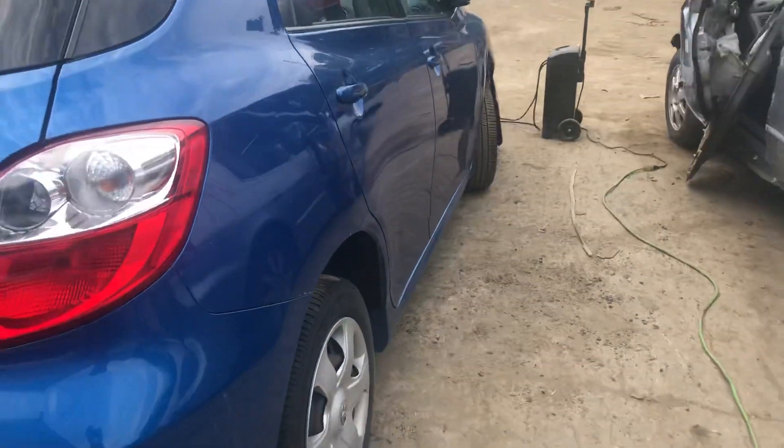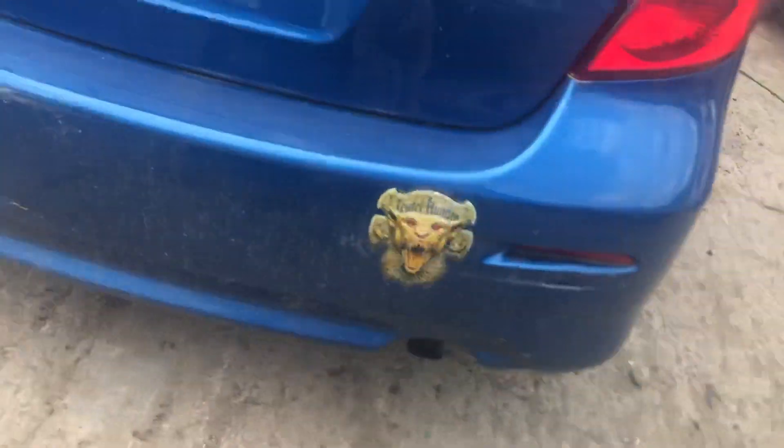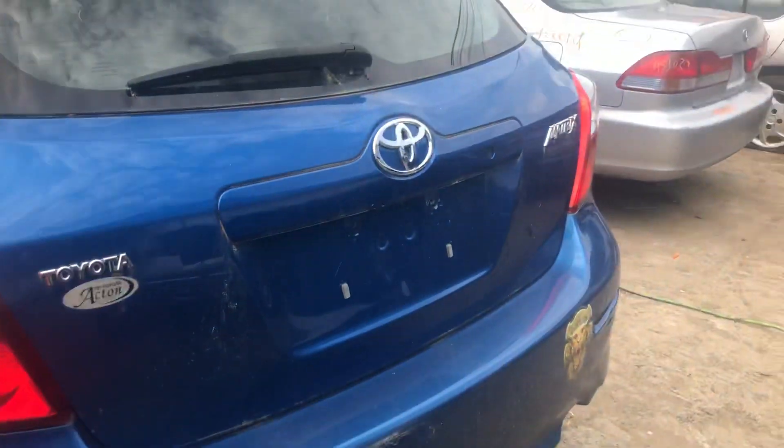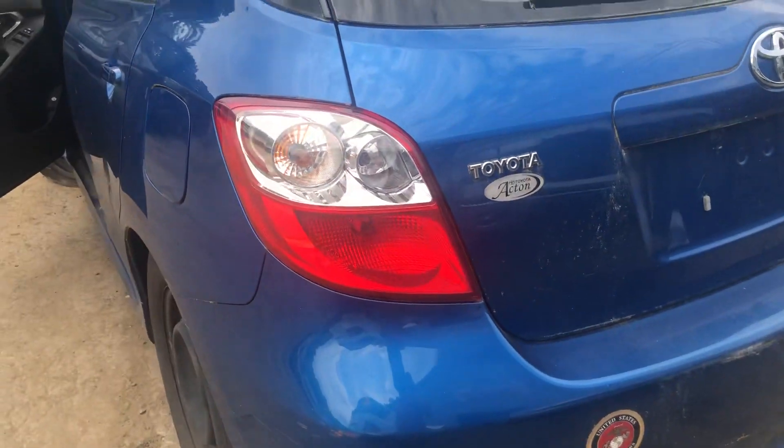Quarter panel's scuffed up. Good taillight. Rear bumper's pretty dirty, scuffed up on the corner. Lid looks good.